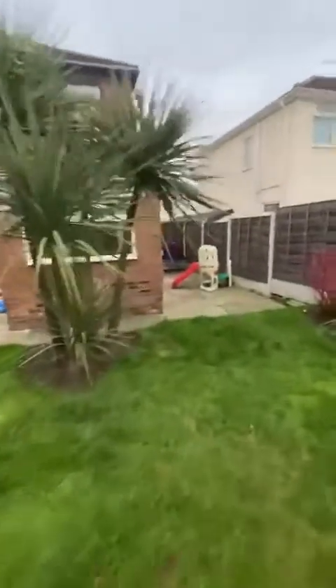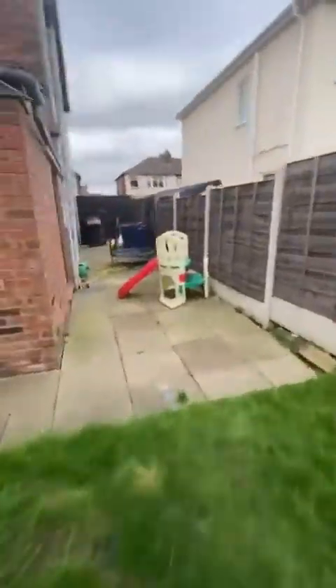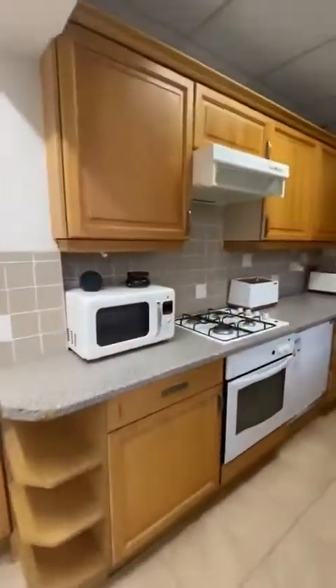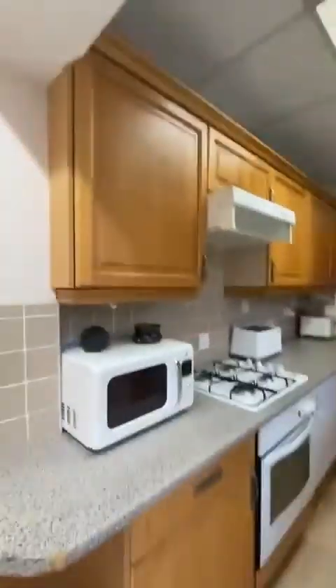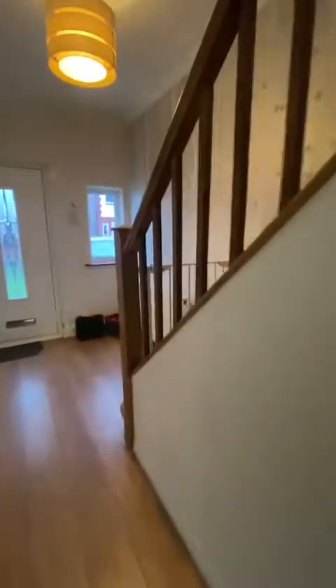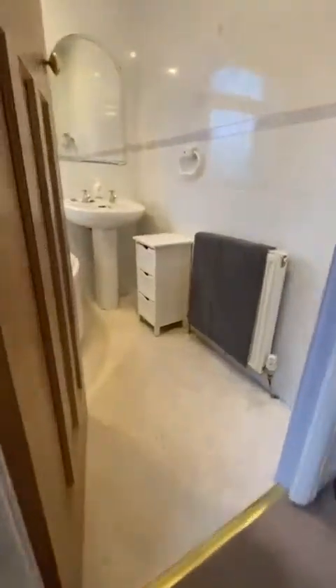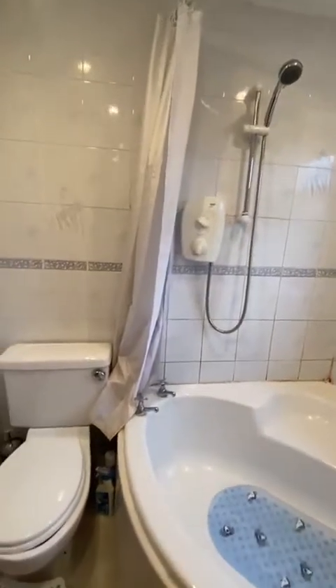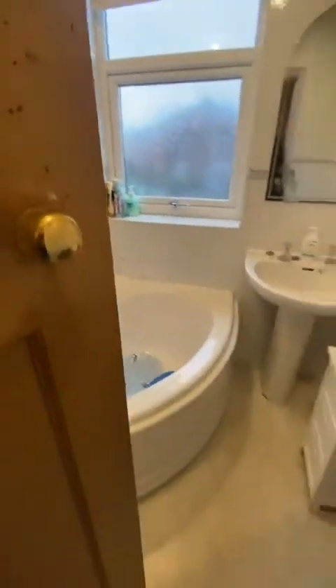We'll head back in now to take a look at the three bedrooms and the bathroom suite upstairs. Coming back in through the kitchen. First up, this door here is the bathroom suite — we've got a nice corner bath with a shower over, toilet, a double glazed window and a radiator.